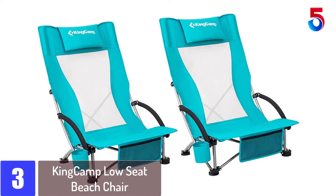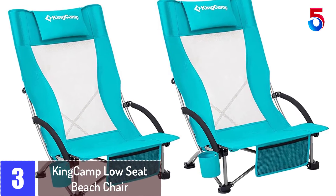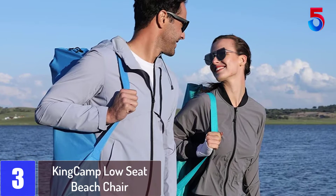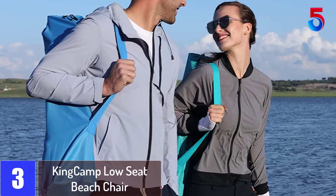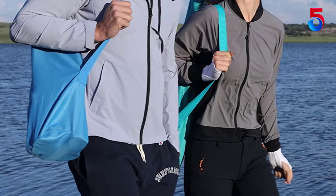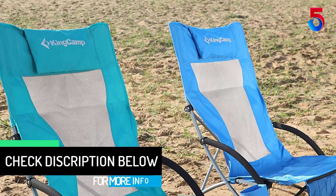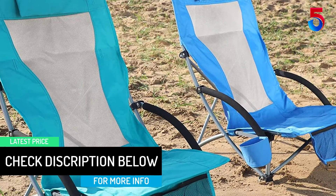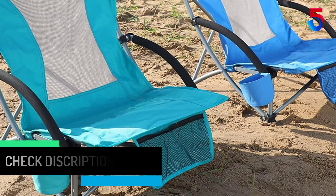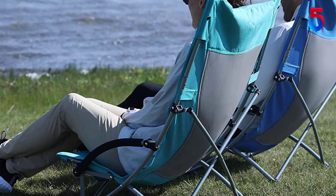At number 3: the KingCamp Low Seat Beach Chair. The high-back mesh design with headrest keeps you cool and comfortable on the beach. Put the carry bag in the back pocket to get one pillow. The heavy-duty steel frame supports up to 300 lbs. Strong armrests make it easy to get up; armrests are wrapped in foam, soft and comfortable, with a cup holder to keep your drink close and a pocket to keep your phone and keys. The low seat and big leg caps make the chair stable. It opens and closes in seconds, is easy to carry and store with a carry bag and straps, and fits into most car trunks.